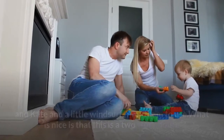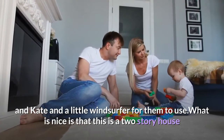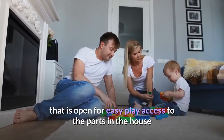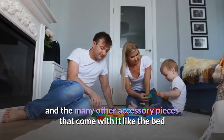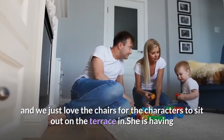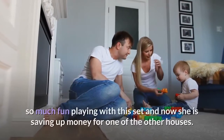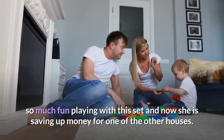It comes with both Stephanie and Kate and a little windsurfer for them to use. What is nice is that this is a two-story house that is open for easy play access to the parts in the house and the many other accessory pieces that come with it, like the bed. We just love the chairs for the characters to sit out on the terrace in. She is having so much fun playing with this set and now she is saving up money for one of the other houses.